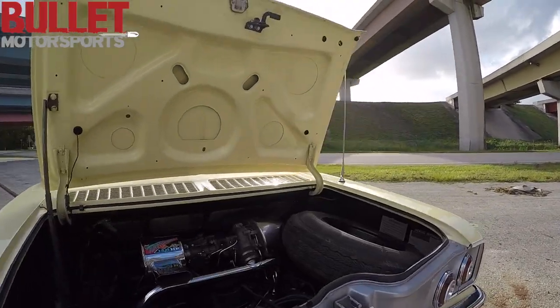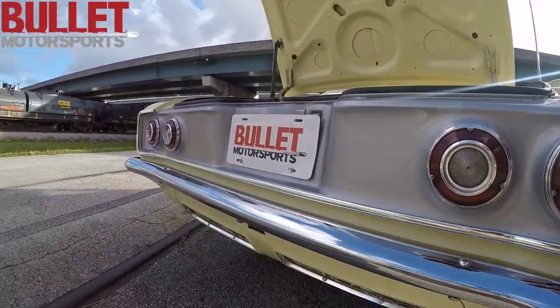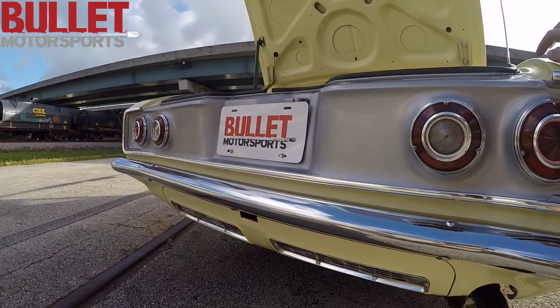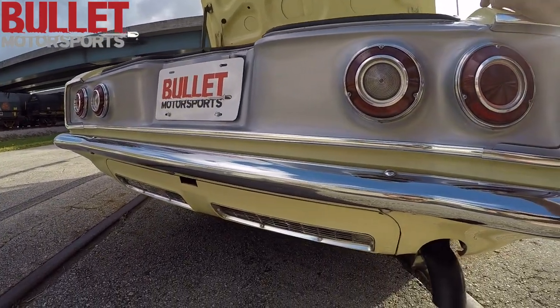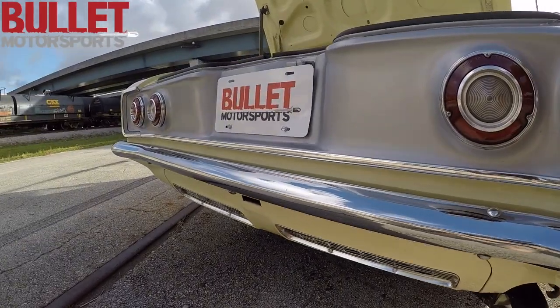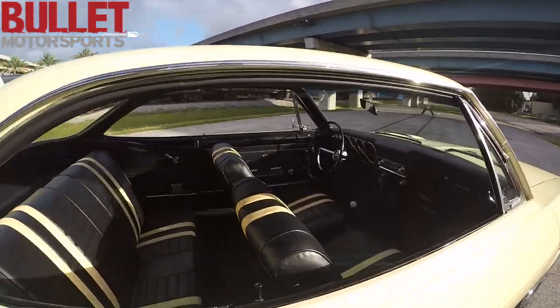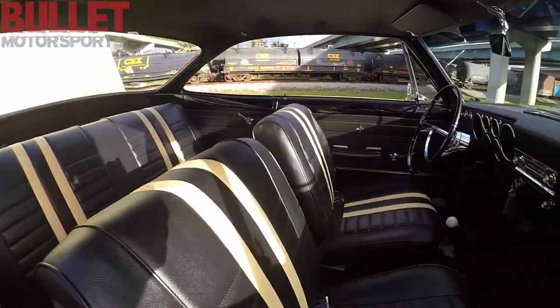The motor does seep oil, so if you leave it parked in the same spot you're going to have two or three drips from the engine a week. We only notice this because we have white floors in our warehouse. But overall, it's a super nice car and I hope it goes to the right home. Please give us a call if you have any further questions.